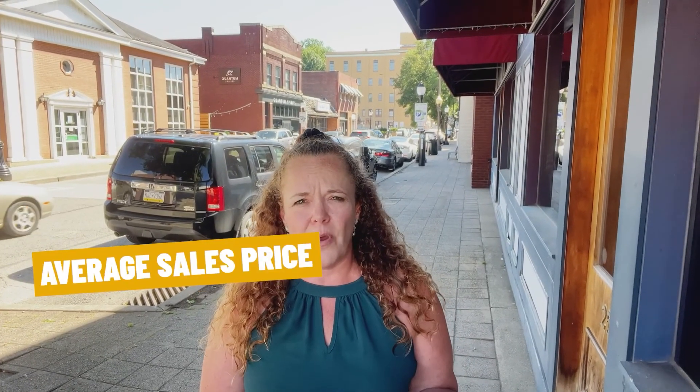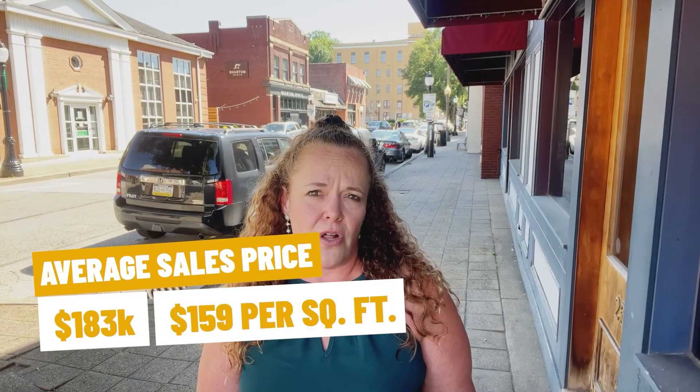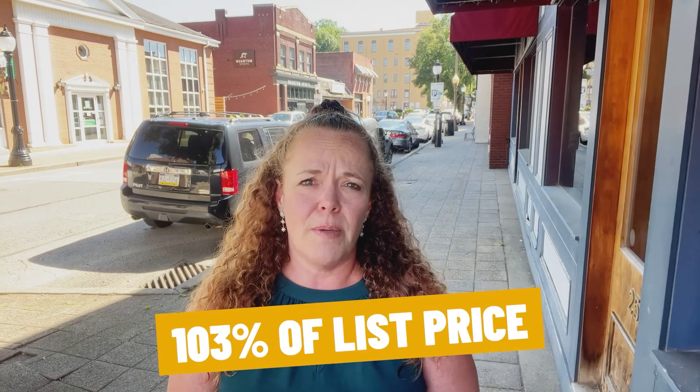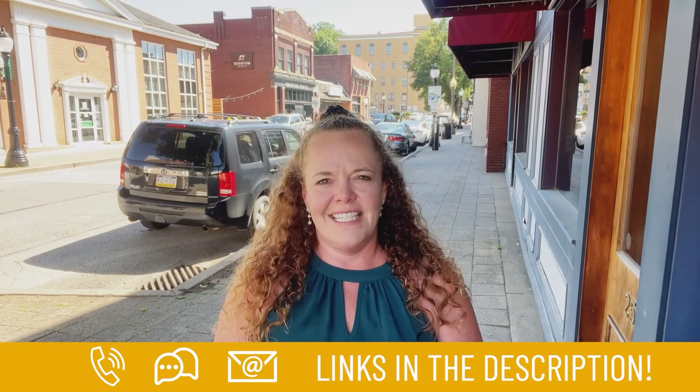Our average sales price is about $183,000 which is $159 a square foot and sellers are doing great and getting about 103% of their list price. So before we head to Leo Greta for dinner, let's check it out. Whether you're moving in one week or one year, give me a call, shoot me a text or send me an email so I can help you make a smooth move to Pittsburgh. Until next time, I hope to show you around town. Let's go!